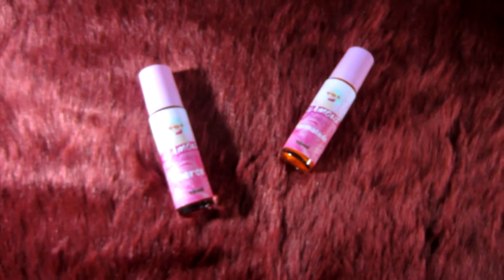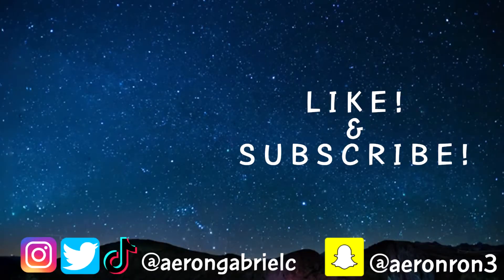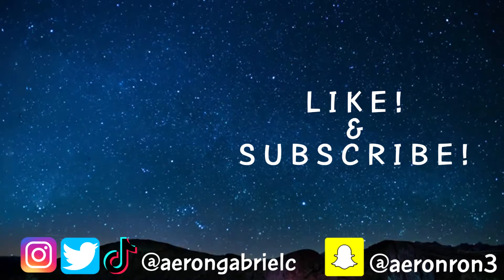Thank you to Sister Glamour Cosmetics for choosing me as your first ever ambassador, and I will do my best in promoting your product. I hope you liked this video, guys. Don't forget to give this a thumbs up, and if you're not subscribed to my channel, go ahead and subscribe so you'll be notified whenever I post a new video. That's all — thank you guys, bye!